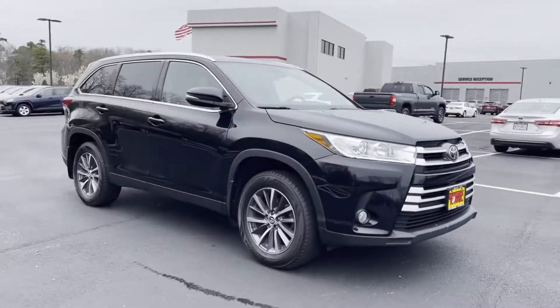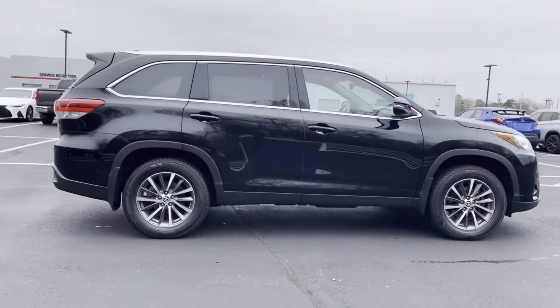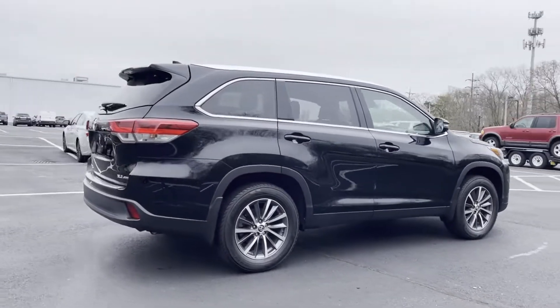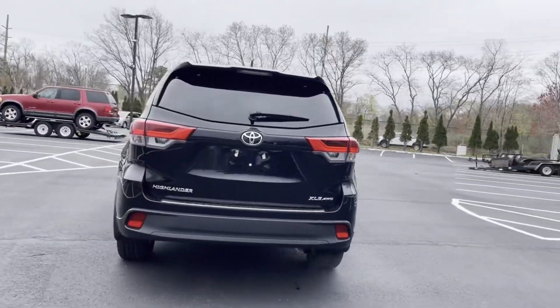2019 Toyota Highlander with less than 39,000 miles on the odometer. This SUV offers space as well as power and performance, in addition to its fantastic fit and finish.